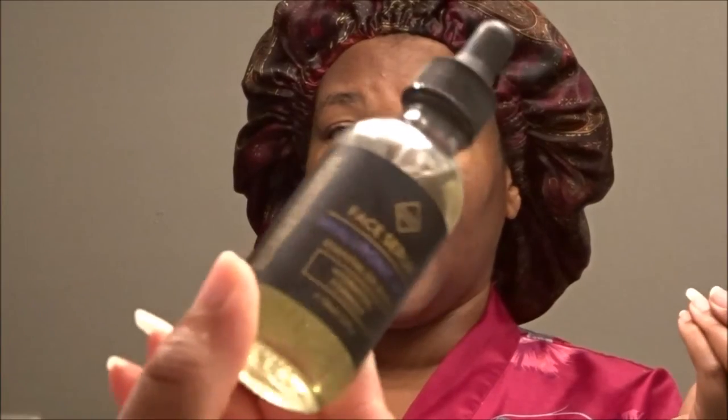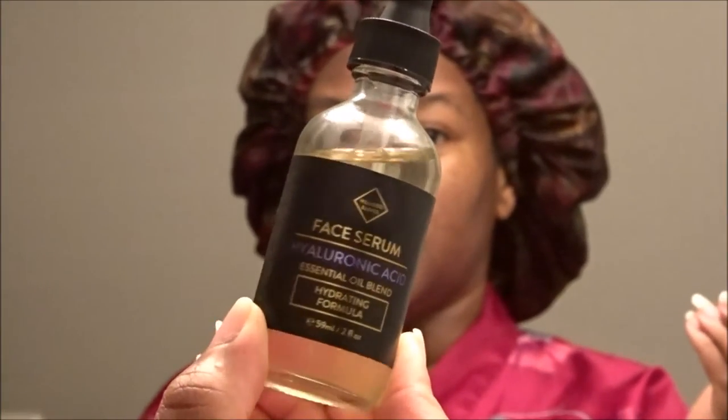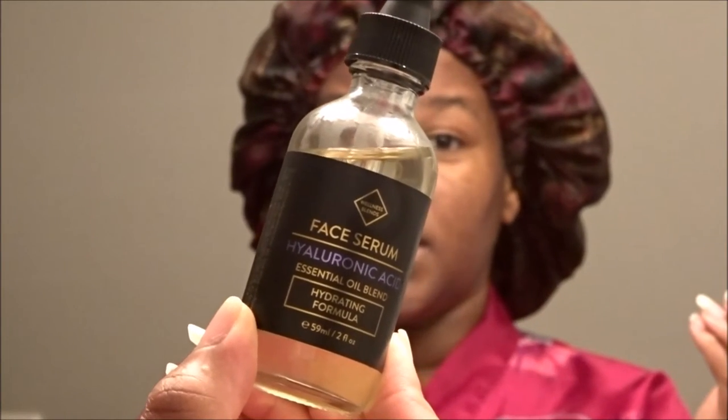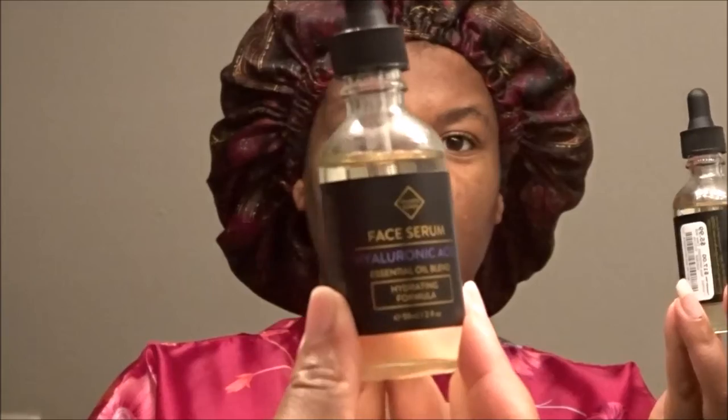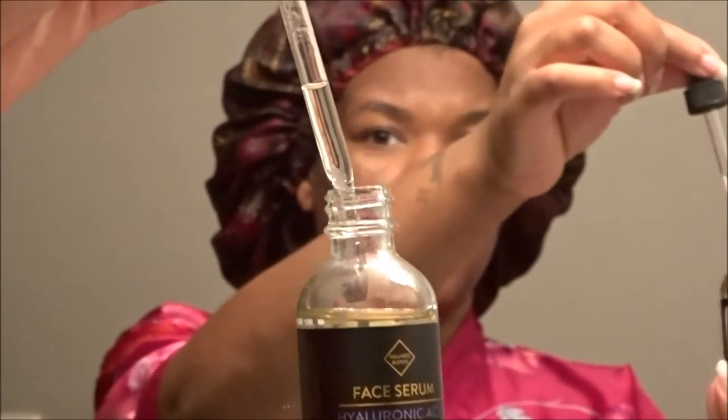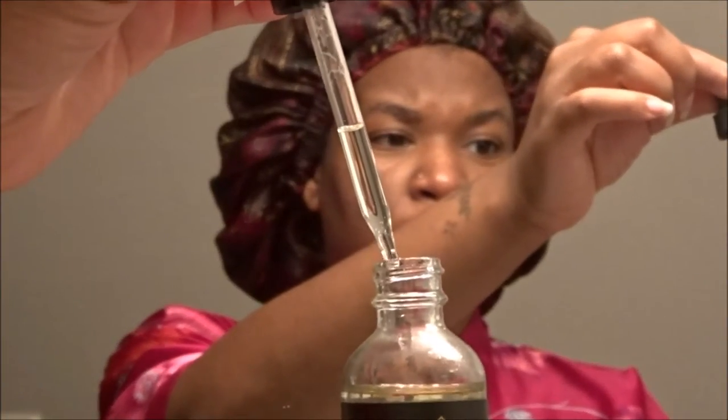I'm going to be using this face serum — it's the Hyaluronic Acid Essential Oil Blend, a hydrating formula. I shared this in my recent favorites video as well. I purchased it at Burlington for about $5.99. Pretty much any product containing hyaluronic acid really helps add a lot of balance and plumpness to your skin. Your skin already naturally produces hyaluronic acid, so you're simply adding a little more to ensure it stays healthy, balanced, and vibrant. I just squeeze out the little vial and I'll only use four to five drops in the morning.